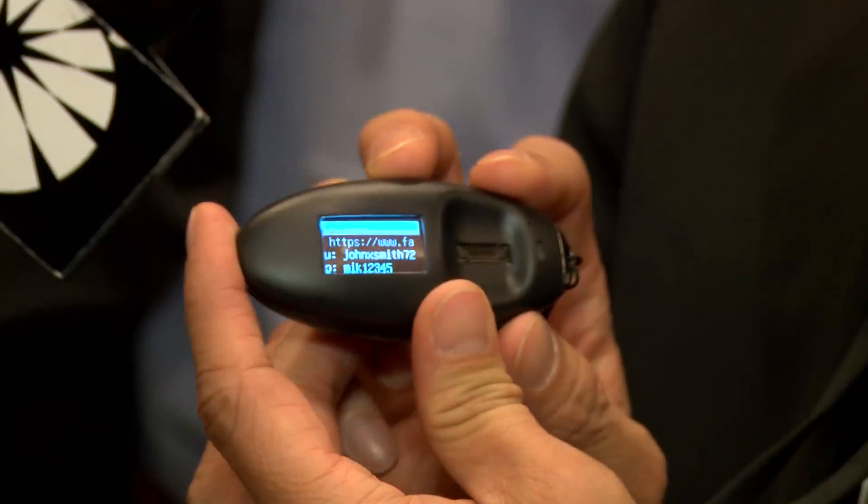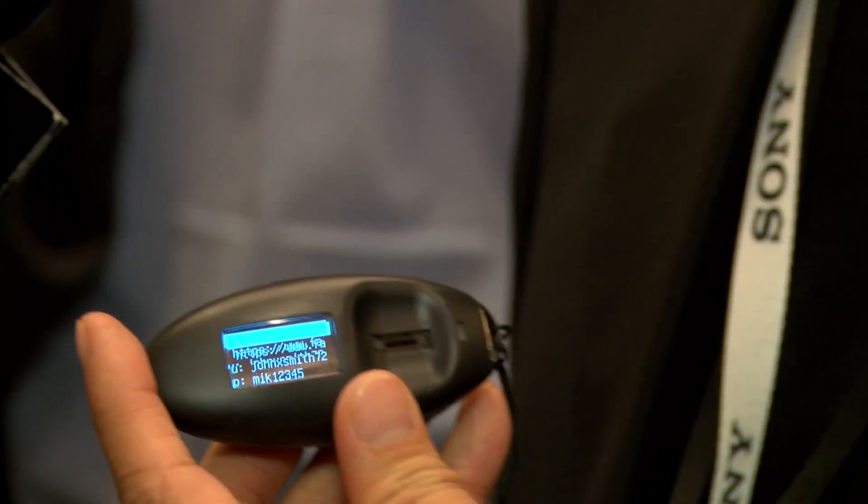We protect your passwords by using what we call biometrics. It has a fingerprint sensor and you swipe your finger to get access, to activate it.